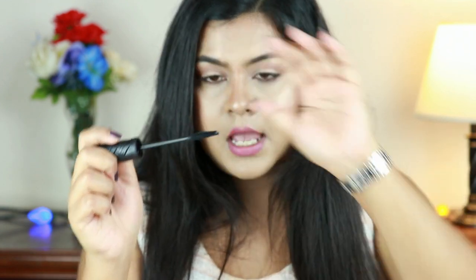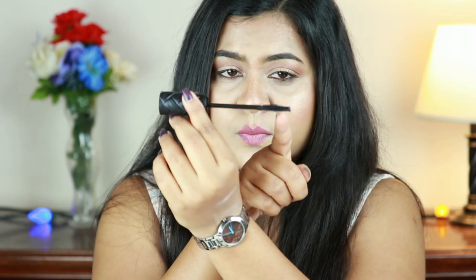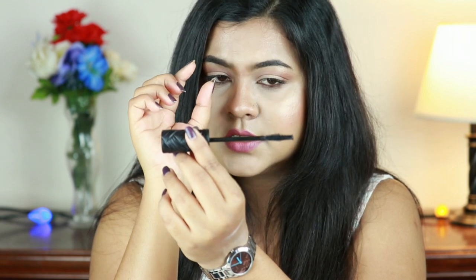The wand is so good — the middle part is a bit fat and the sides are thinner, which makes it perfect for my lower lashes too. I love the formula and everything about it. It's about four dollars, so if you spot this one, just grab it!